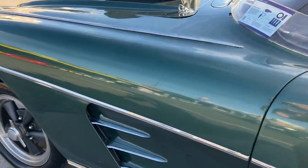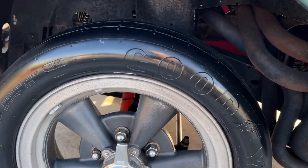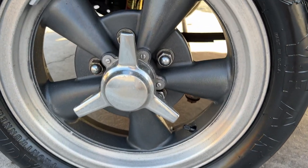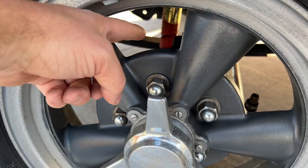Same with the front. These appear to be a more modern frontrunner tire, but they are magnesium American torque thrust wheels with no brake inside of there.